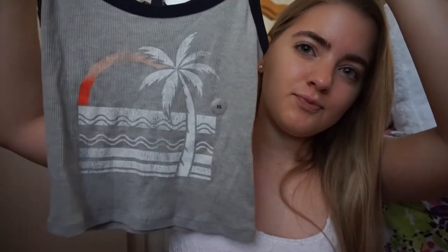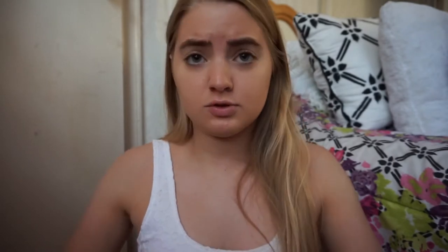I thought this shirt was kind of cute. It's a size extra small and it just has a little palm tree design going on. This is actually Aeropostale, so yeah, I think this is cute — I can definitely wear this.